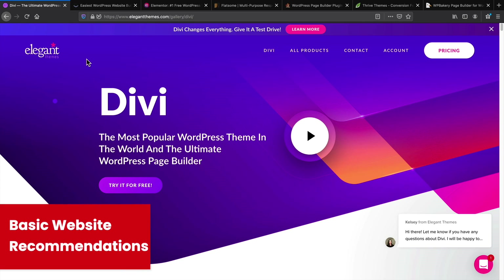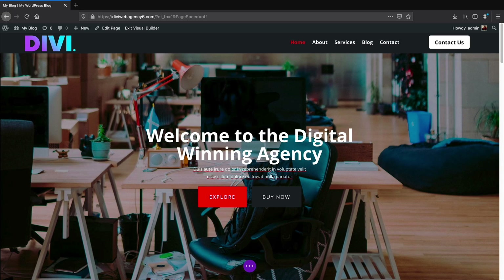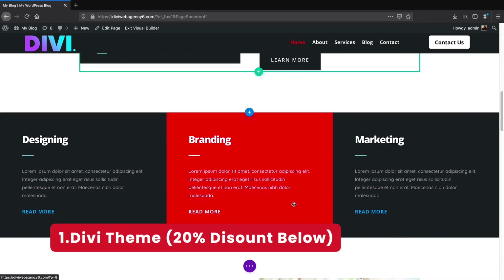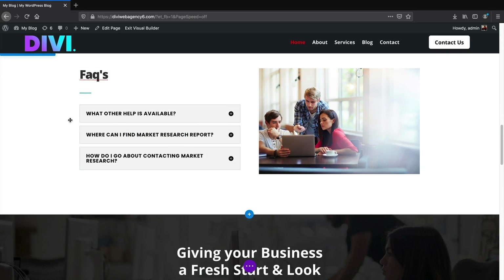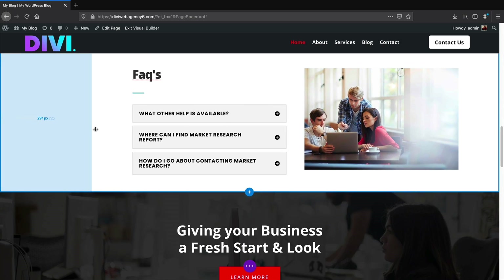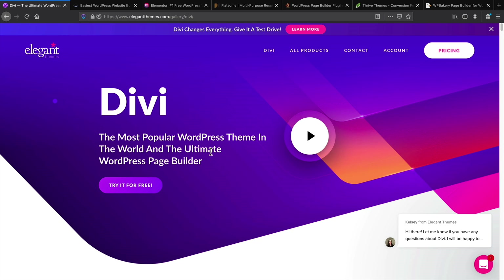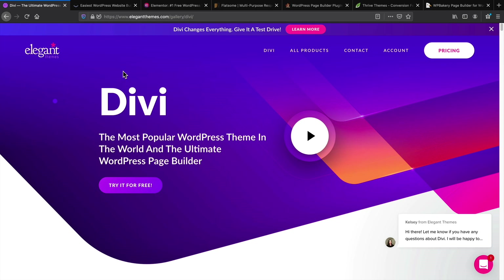These page builders I recommend in this specific order for building basic websites — just an ordinary plain website. Number one is Divi. I find the UI and UX for Divi is the easiest to learn out of all the page builders on this list. Beginners tend to favor Divi because it's really simple to use. If you're just getting started out with WordPress, Divi is probably one of your best options. So Divi is my number one recommendation for basic websites.